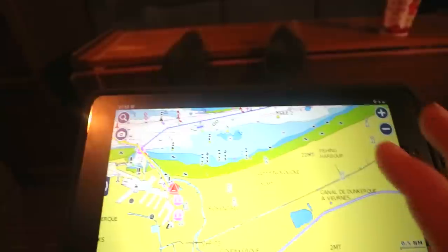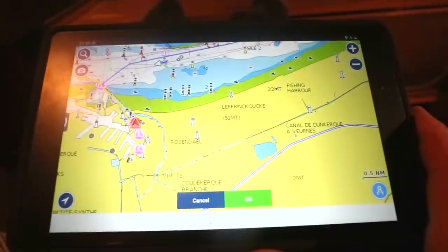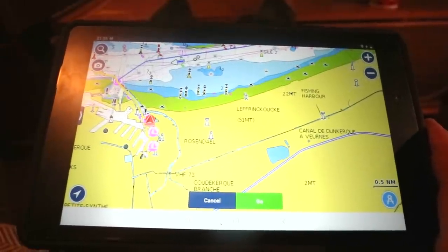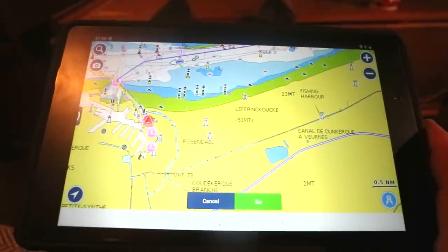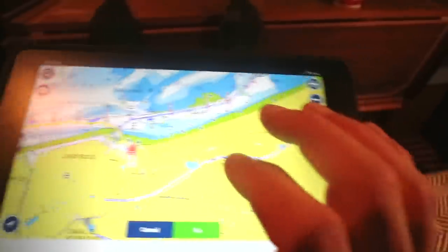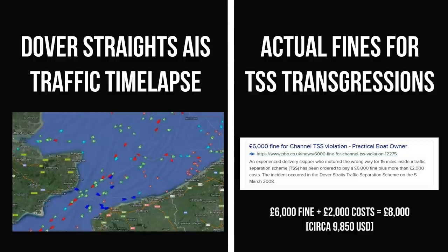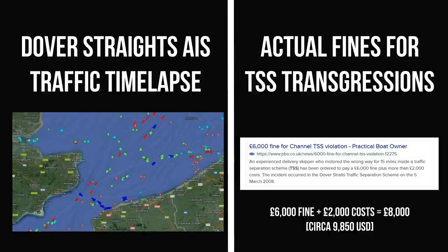I've seen other sailing channels sailing through TSS's not following the rules whatsoever. If you're going to go through a TSS, have a look at the rules and make sure you follow them. By not following the rules you could cause a very serious accident, and also they are monitored - people do get fined. So I recommend that if you're going to cross the TSS, read up on them and do it properly.